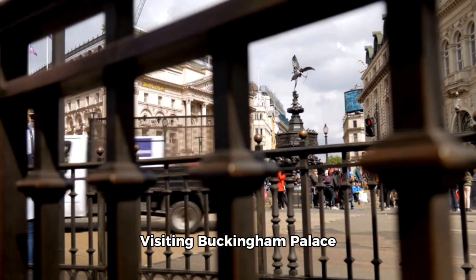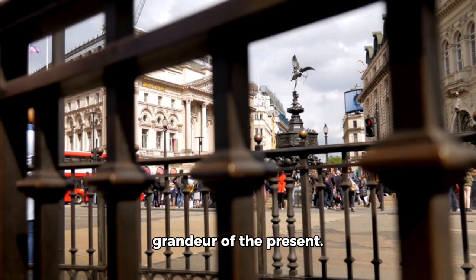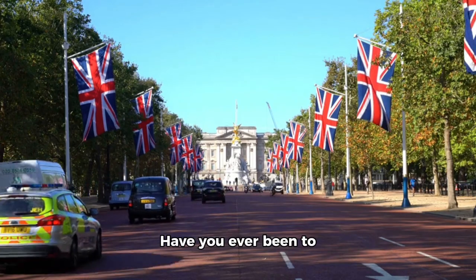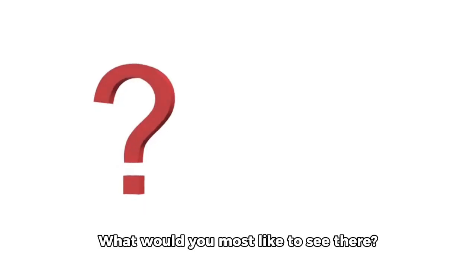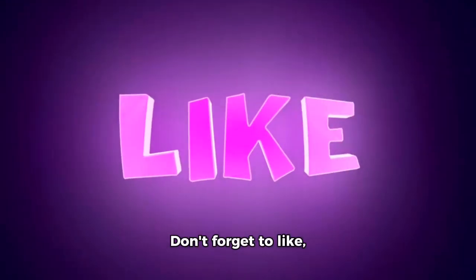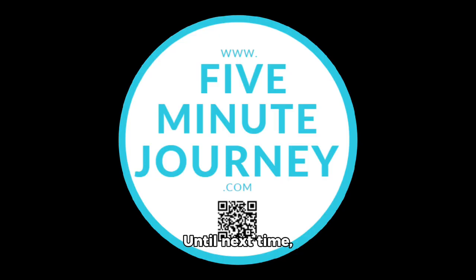Visiting Buckingham Palace is like stepping back in time while experiencing the grandeur of the present. It's a must-do for any history buff or royal enthusiast. Have you ever been to Buckingham Palace? What would you most like to see there? Share your thoughts in the comments below, and don't forget to like, share, and subscribe for more royal adventures. Until next time, keep exploring!